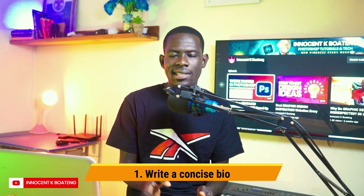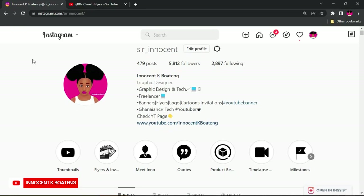The first tip is writing a concise bio. The first thing people come across on your Instagram is your bio — it tells people who you are even before they start to scroll through your feed. Taking the time to present a concise bio gives people the impression of who you are and what you do. You don't want to be a jack of all trades, so specializing and writing exactly what you do in your bio makes it easier for people to know who you are and come straight into your DM.